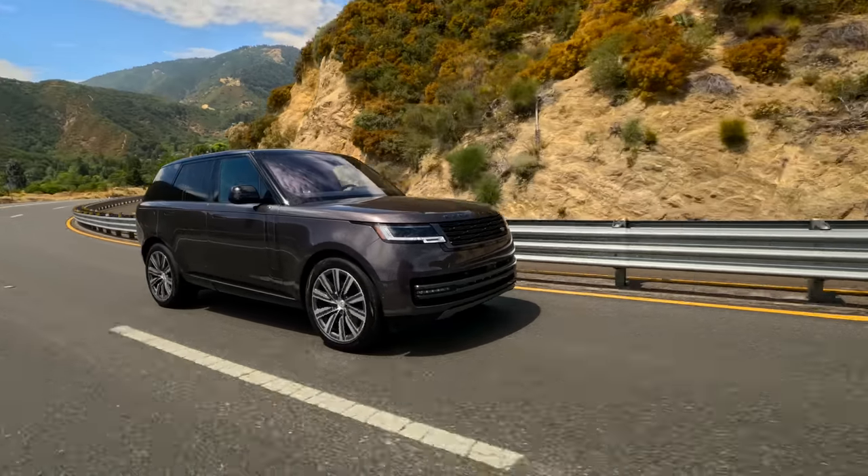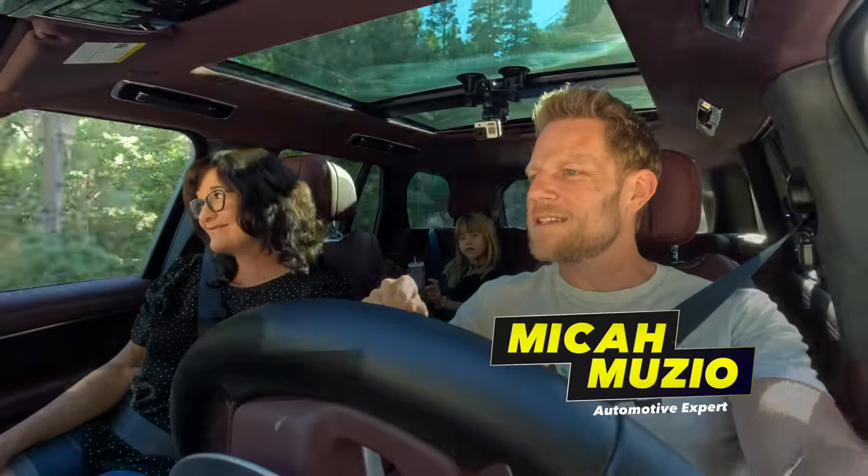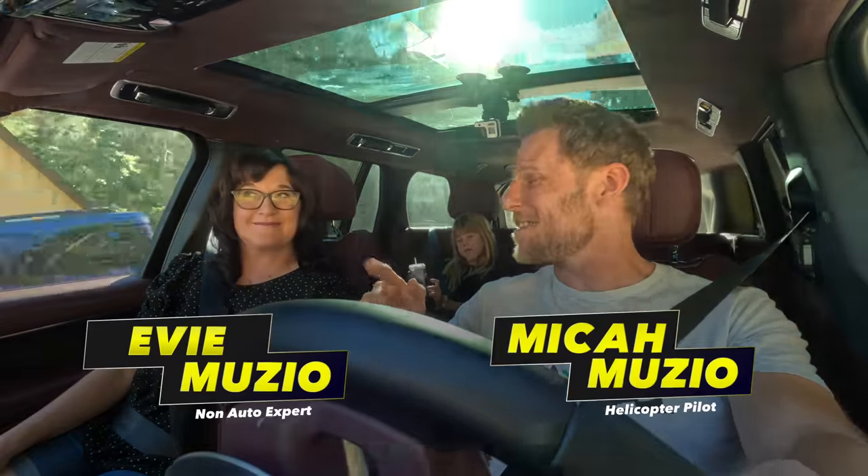We're driving a 2023 Range Rover. Coming up, we're going to take the concept of tailgating to classy new heights.